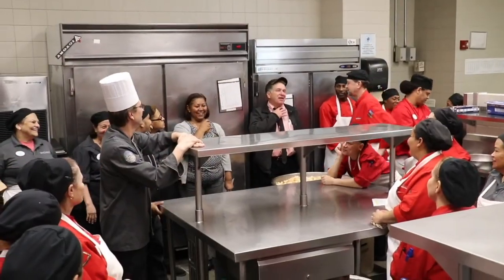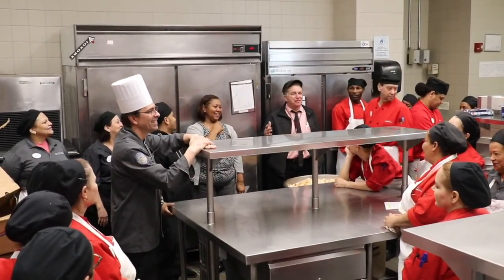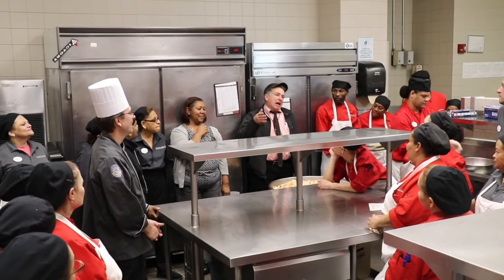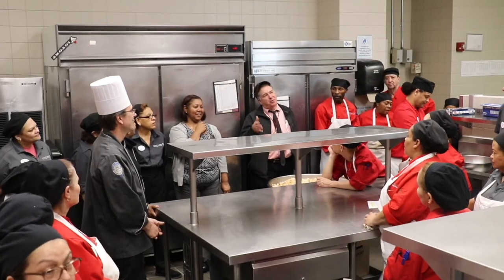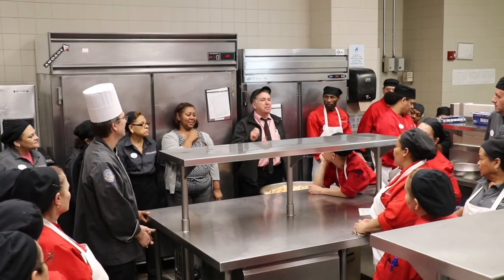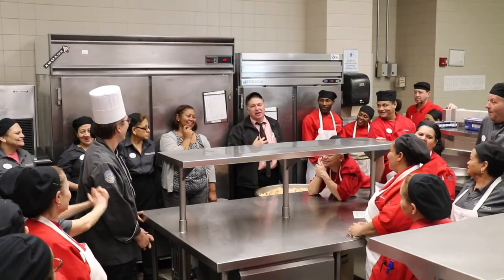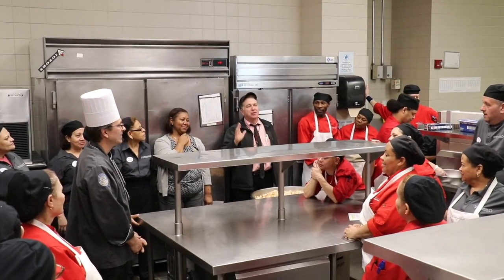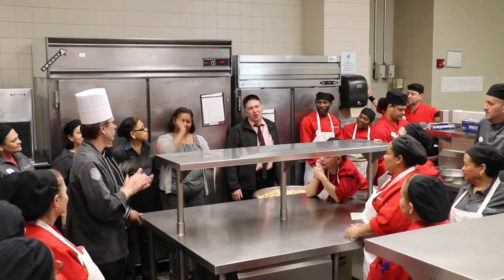I want to thank you because of the food recovery program that we've initiated, now concluded in four weeks' time. We recovered and reduced the post-consumer food waste, because of student involvement, by about 700 pounds a week. Thank you for recovering food waste every day in the pre-consumer and the post-consumer food waste. You guys are awesome.